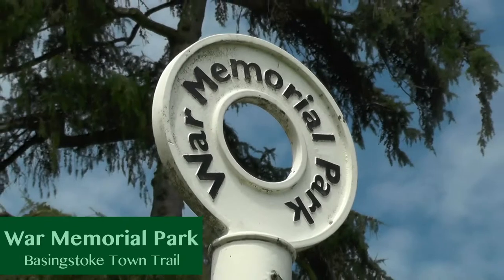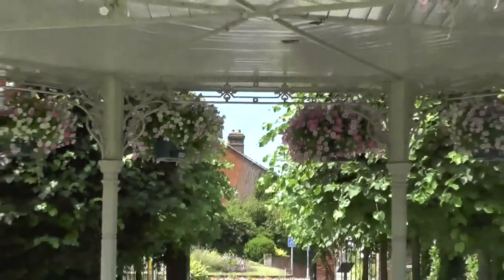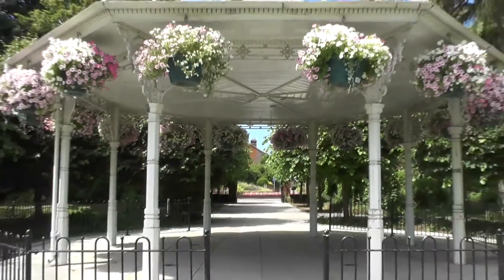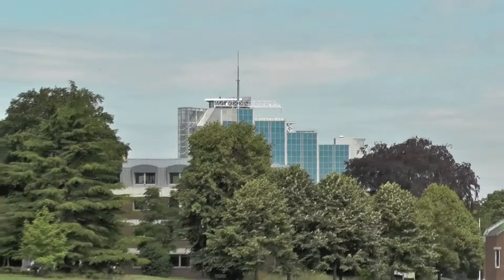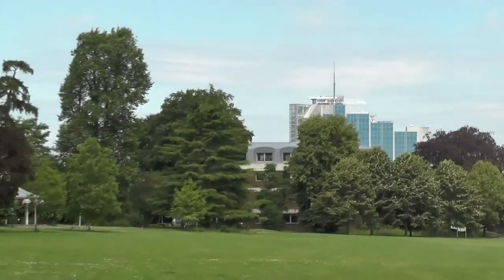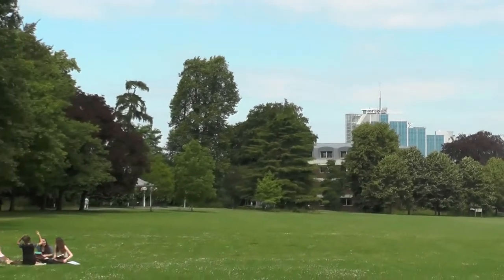Another five minutes or so from East Rock Park is the War Memorial Park, which is near the top of town. It was opened as a large open space to remember the fallen from World War I. The park is a site where Basingstoke Live, a free music festival, is held every summer. The memorial park has three large fields, as well as a play area, a bandstand, and a perimeter pathway.